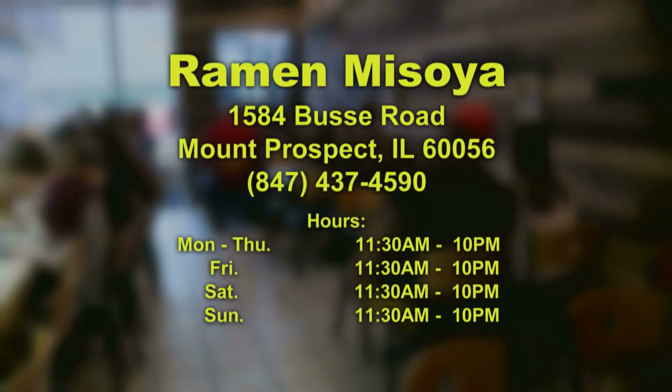Thank you, Mickey, it was a pleasure talking with you. No problem, thank you. Ramen Misoya is located at 1584 Busse Road, just north of Dempster. For restaurant information, call 847-437-4590.